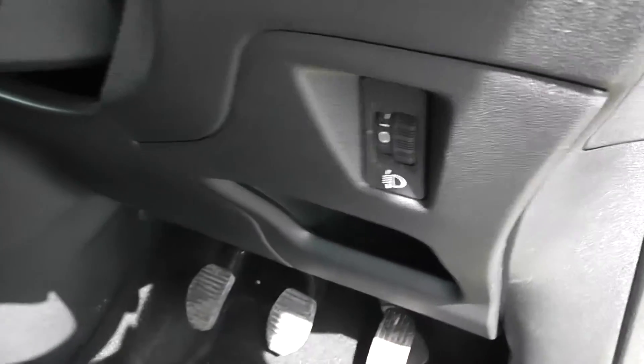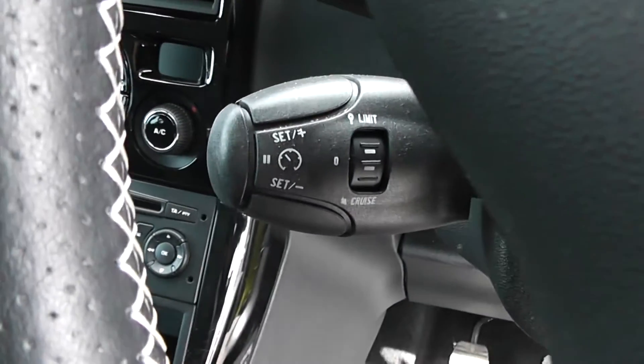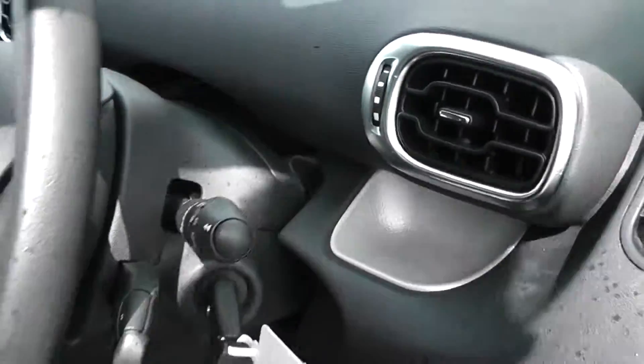Underneath the steering wheel there are also controls for the radio and CD player. There's cruise control on the left-hand side as well. This car does have Bluetooth — there's a phone button here so you can connect your phone and answer calls using the steering wheel controls.